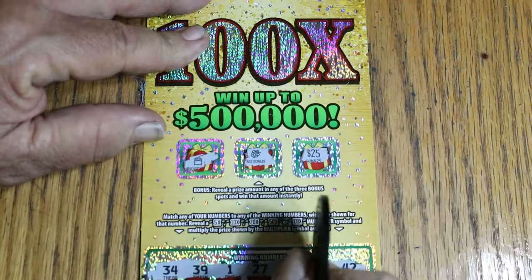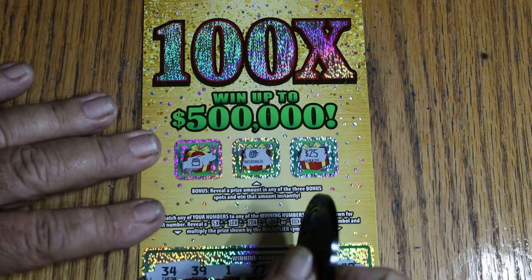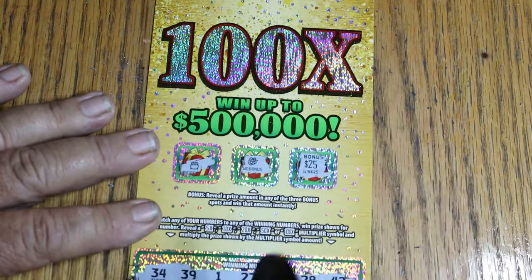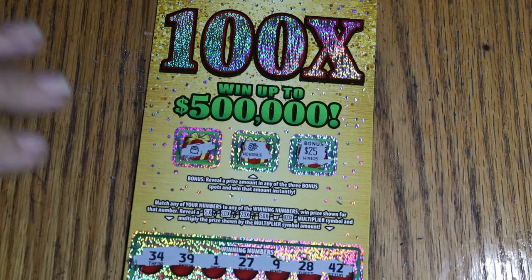And $25! Okay, that's something — we're not having a blank session anyway. So $25 is definitely a prize. Starts at $20 and goes up to, well, half a mil. But alright, $25 on the books. Now we need a back-to-back.